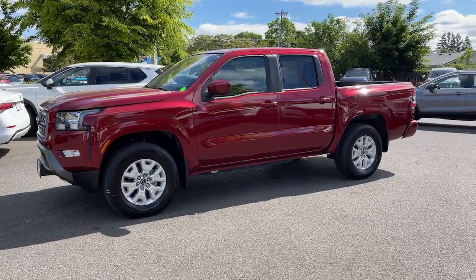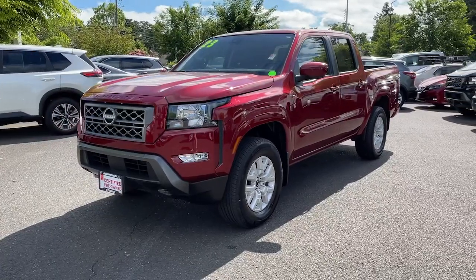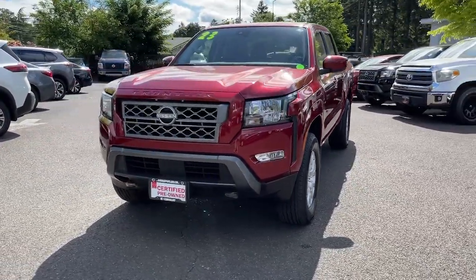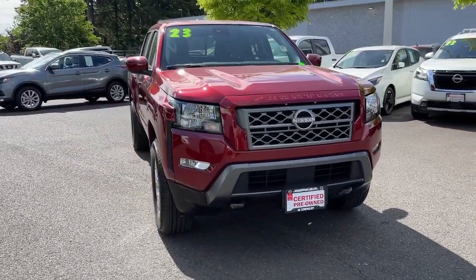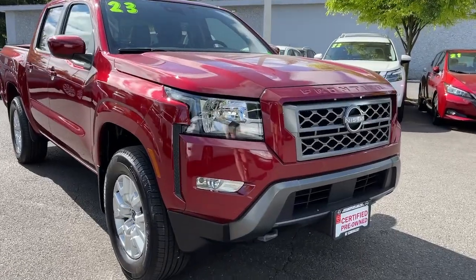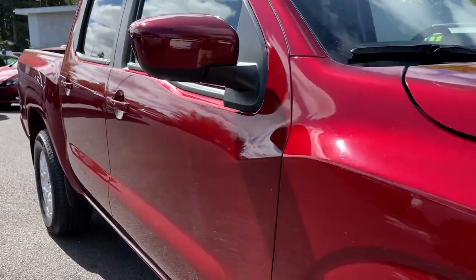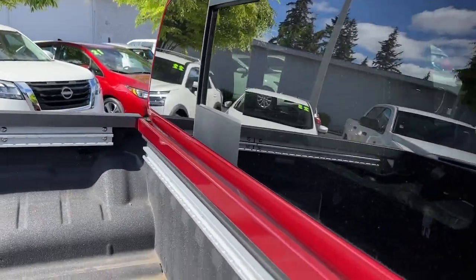You just found the 2023 Nissan Frontier. This vehicle is an outstanding buy with fewer than 10,000 miles on the odometer. Make comfort and convenience part of every job in this well-equipped Frontier. This mid-size pickup is built to work as hard as you do and it's available at an exceptional value. The following are some of this vehicle's highlighted options.